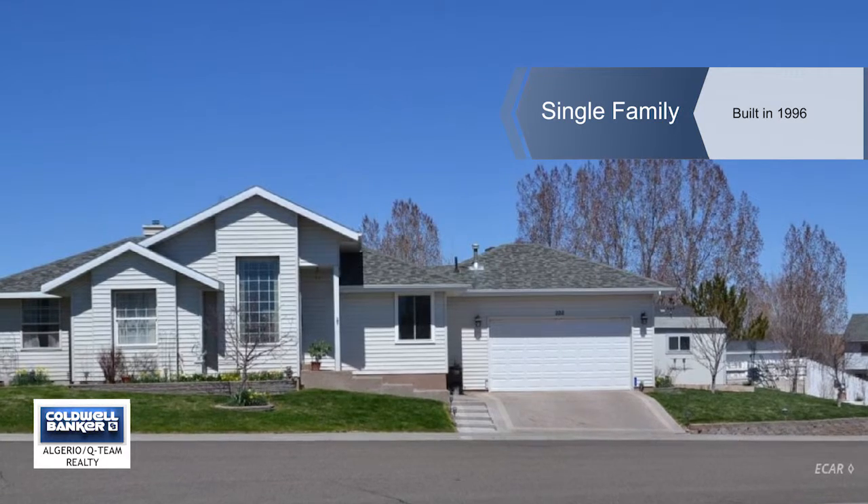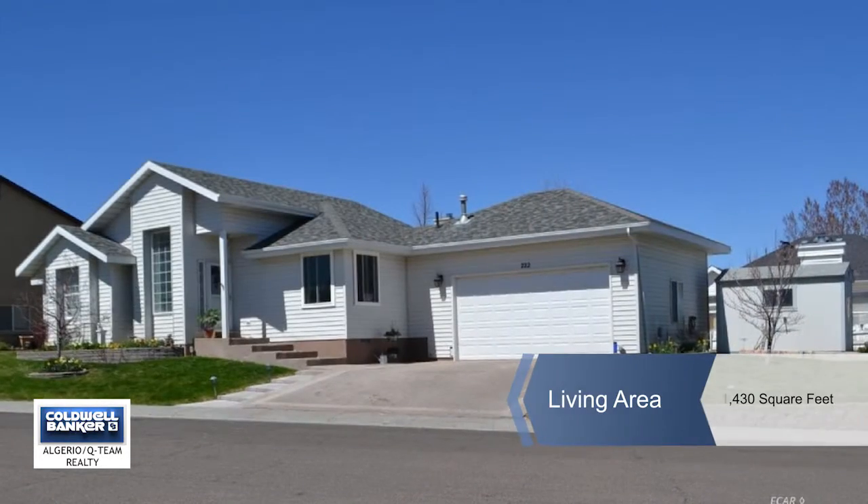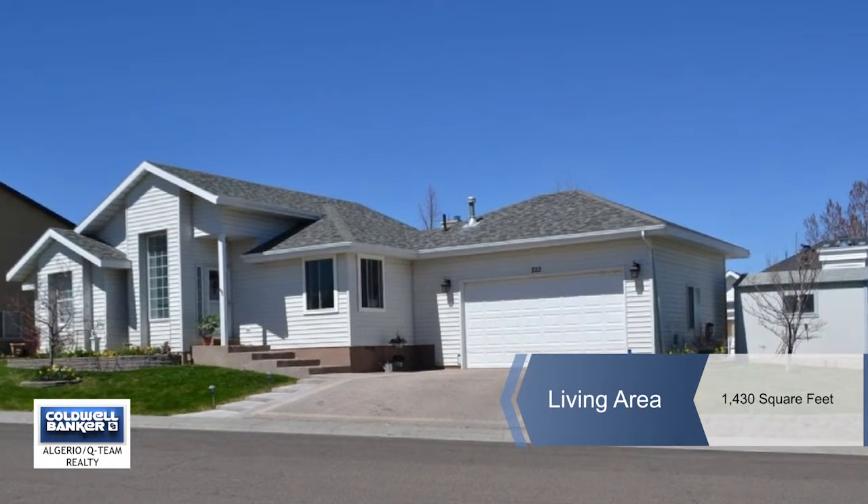This lovely home is turnkey ready. Located in the heart of Elko, this one-story beauty has everything to offer.